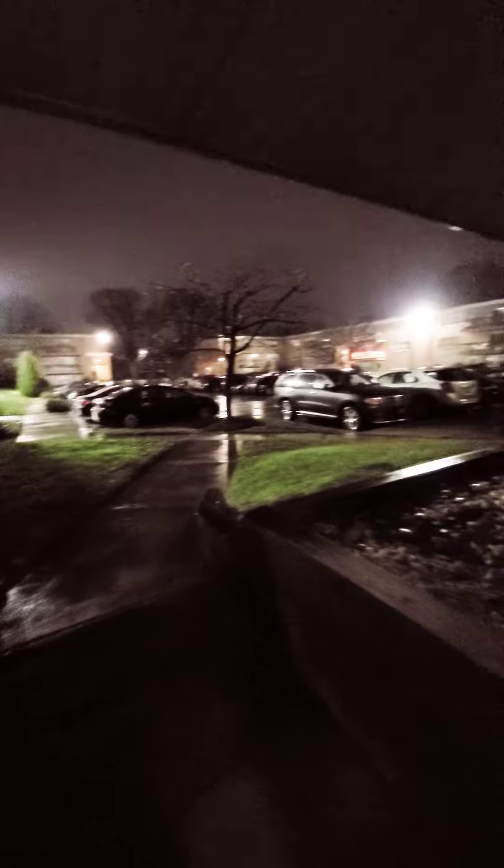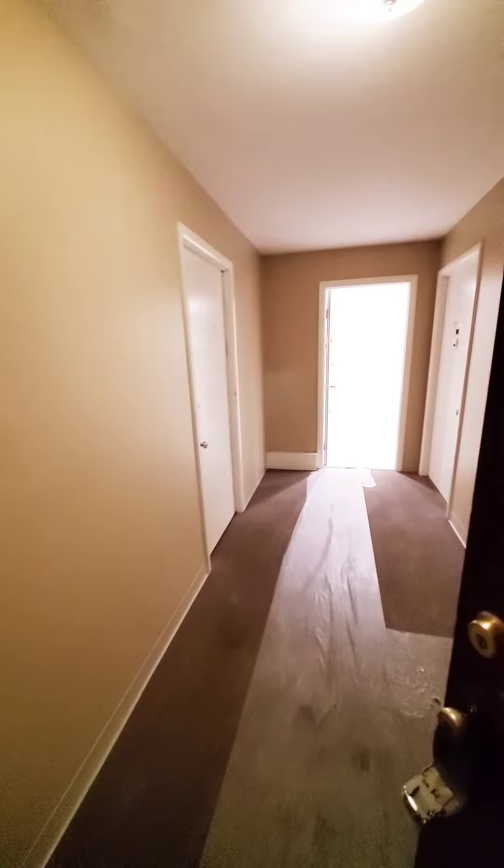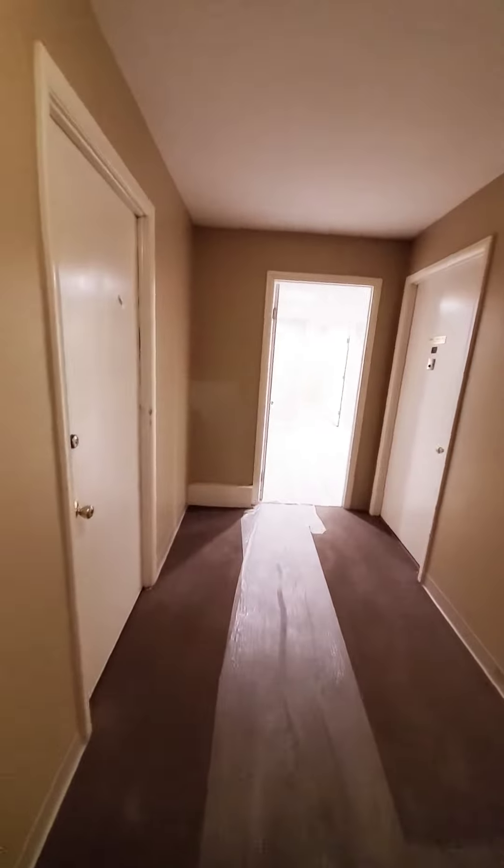Hello, we're here in West Baltimore doing a walkthrough, getting a quick view of the area. This is a three-bedroom and den, ground-floor apartment that can be ADA accessible.